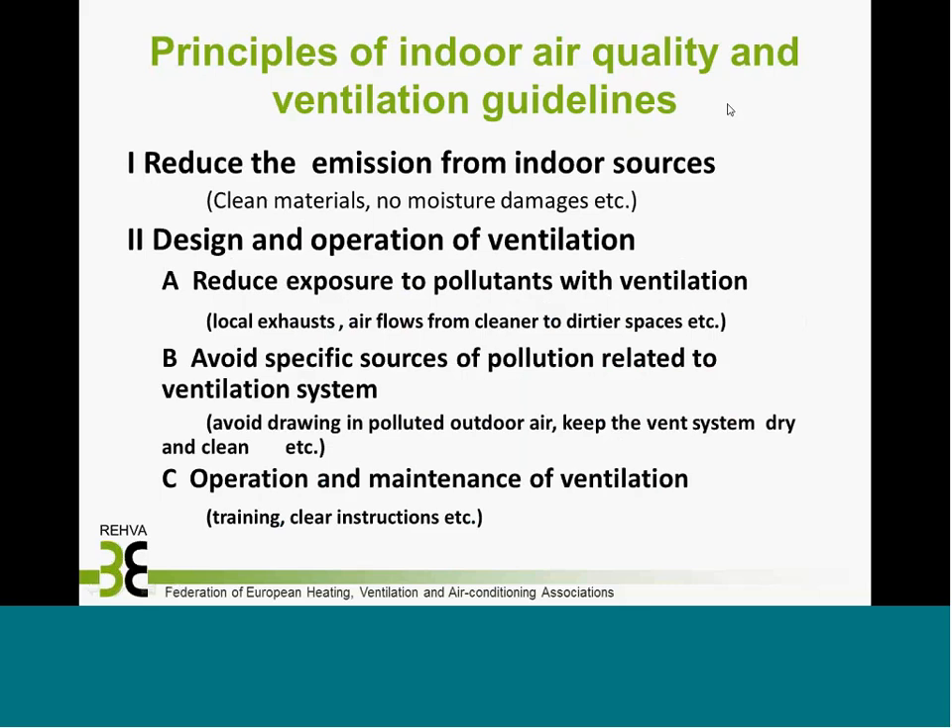In conclusion, the principles of indoor quality and ventilation guidelines at the national level: First, reduce emissions from indoor air sources — use clean materials, avoid moisture damage, avoid pollutants from household chemicals, etc. Then design and operate ventilation properly: reduce exposure to pollutants through ventilation, direct air flows from cleaner to dirtier spaces. The ventilation system itself should be clean — avoid drawing in polluted outdoor air and keep the system dry and clean. Operation and maintenance with qualified personnel is very important and is often a problem in practice.